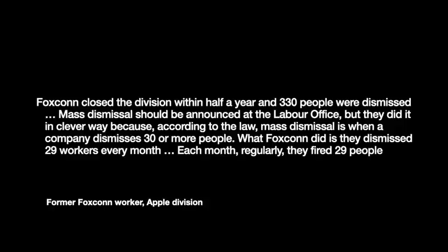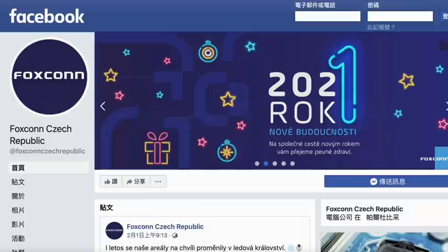As one former worker told it: 'Foxconn closed the division within half a year and 330 people were dismissed. Mass dismissal should be announced at the labor office, but they did it in a clever way. According to the law, mass dismissal is when a company dismisses 30 or more people. What Foxconn did is they dismissed 29 workers every month — regularly, each month, they fired 29 people.'